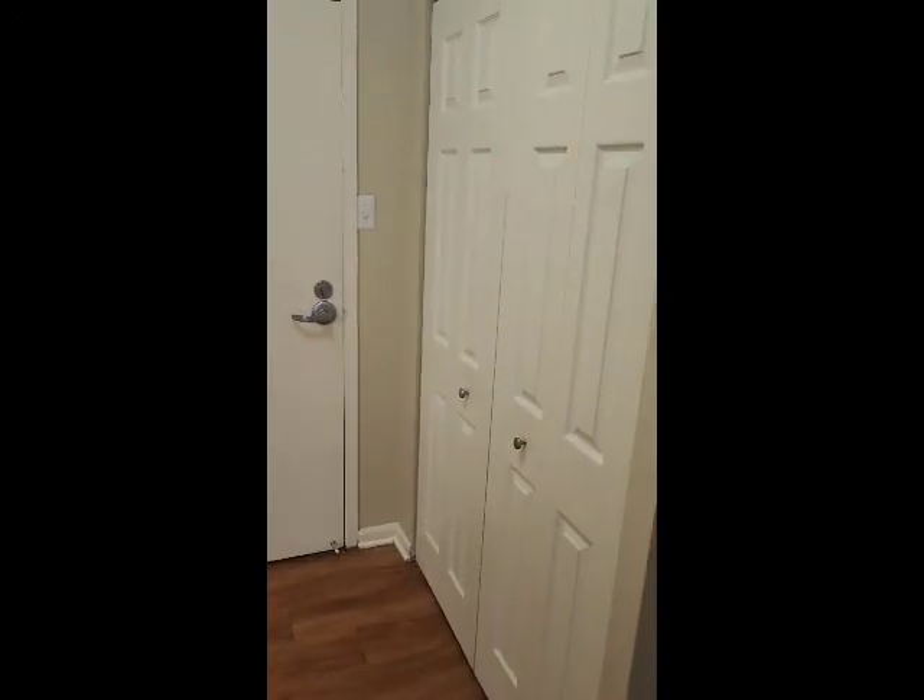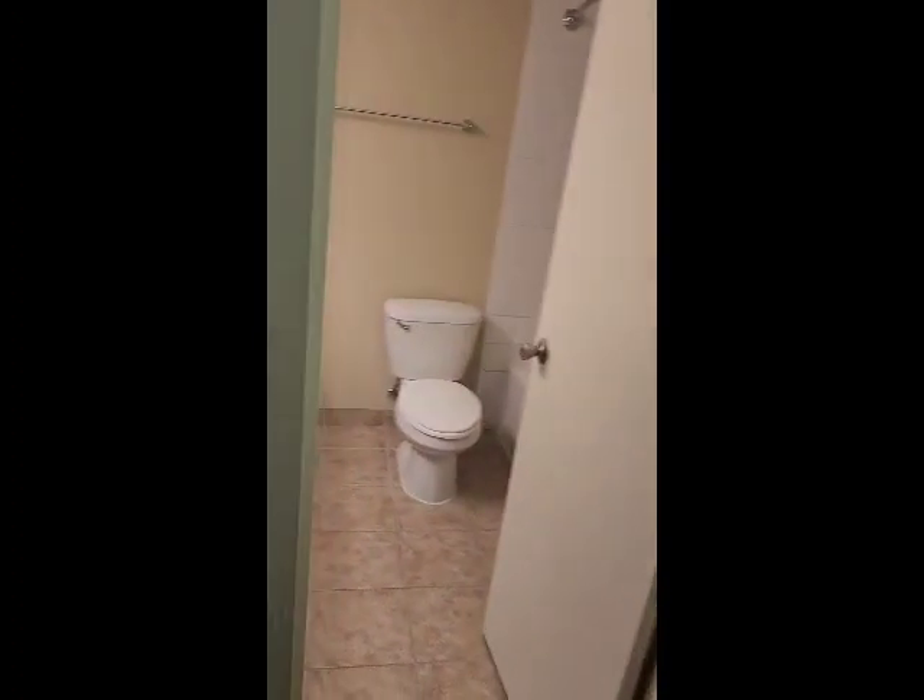Right when you walk in, we have a coat closet and a linen closet. Next to our linen closet, we do have our bathroom.